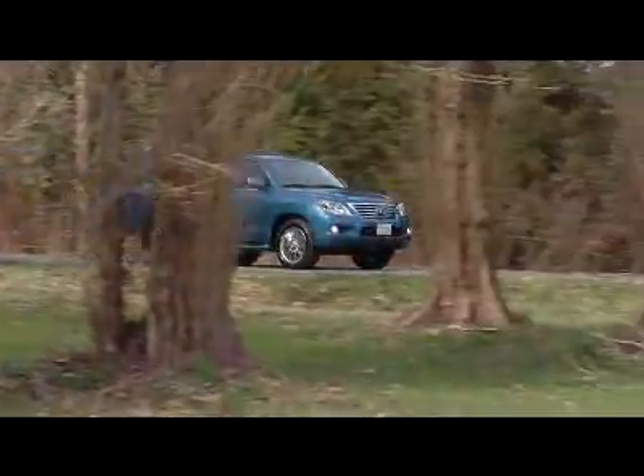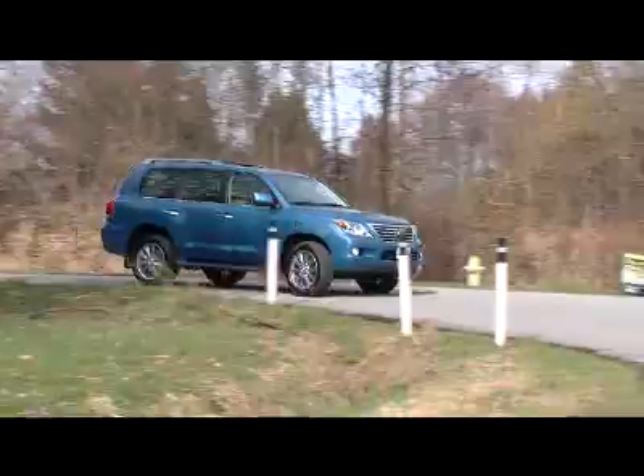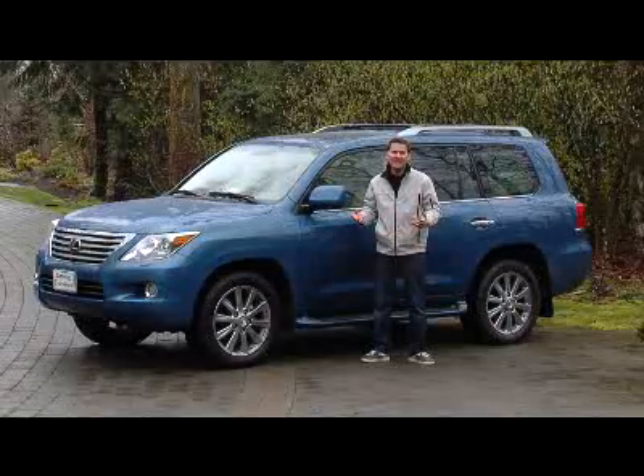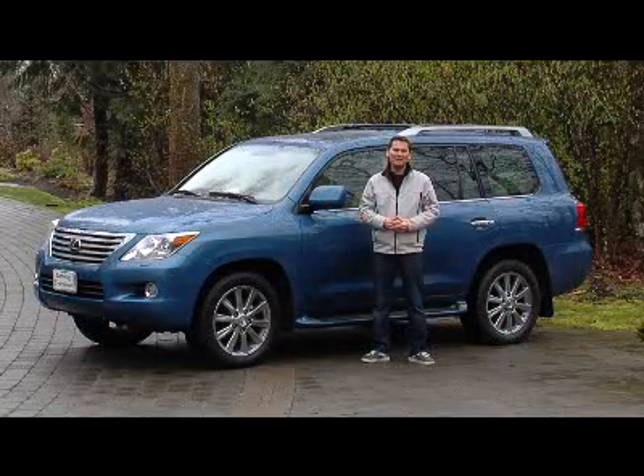Toyota doesn't sell their rugged and capable Land Cruiser in Canada. You can get one south of the border, though. What we do get is a Lexus based on the Land Cruiser platform. It's an ultra-premium SUV with all the toys you'd expect from a Lexus, but still retains the ruggedness of the Land Cruiser. This is the Lexus LX570.